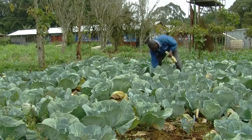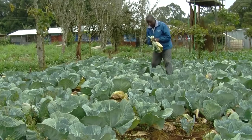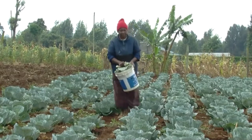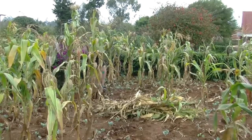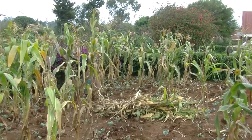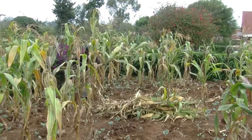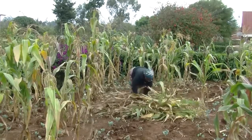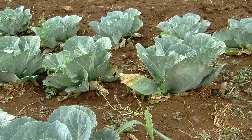Removing sick leaves and plants is a good practice but requires time, so it is much better to prevent the disease. After growing cabbages, grow another crop like maize or beans in that field. Do not grow cabbages in the same field for at least four years once cabbage rot is detected in your field.